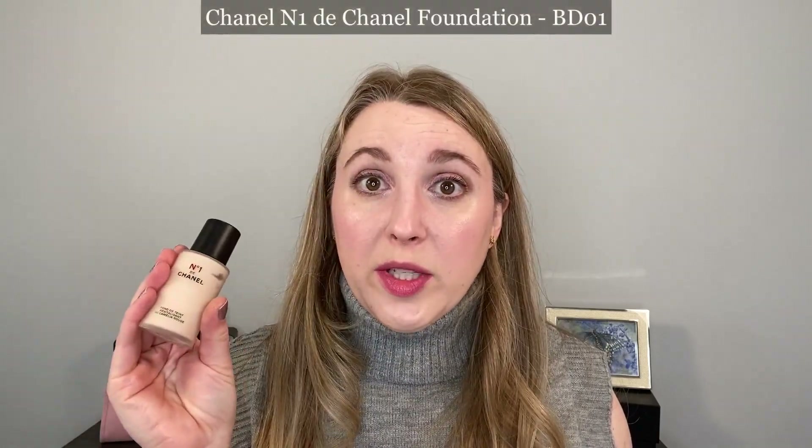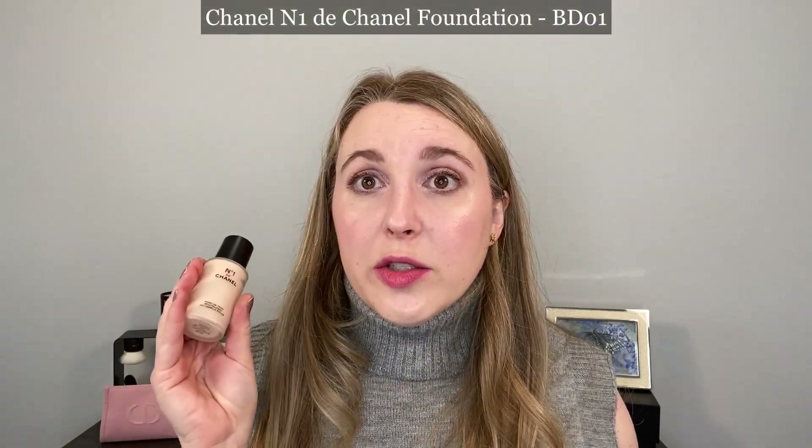I like all of them, but if I were to pick only one it would be the Dior Organza, followed by the Chanel. Now I wanted to move on to the Chanel Number One foundation. This one is currently exclusive to Ulta and Chanel, and it looks like that's how it's staying — it will not be going to any other retailers.